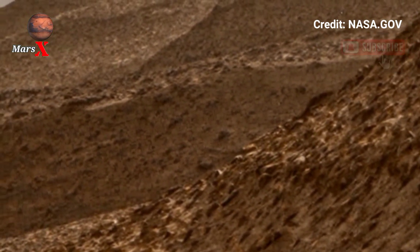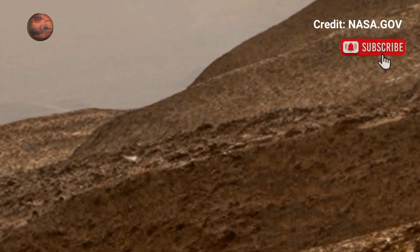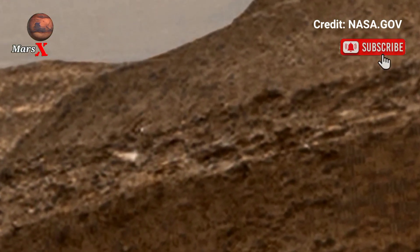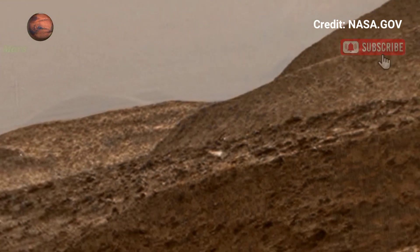This is not just a view — it's a journey to another world. Get updated with the latest findings from the surface of Mars. Don't forget to subscribe for more real-time Mars exploration content.